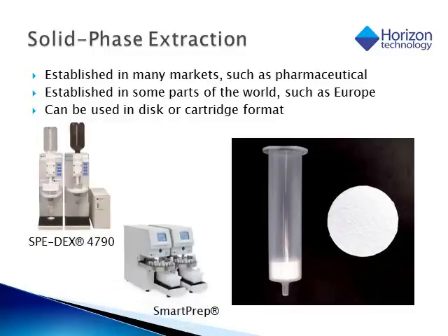One of the most common sample prep techniques for food materials is solid phase extraction. It's established in many markets besides just food analysis, such as pharmaceuticals. It is well known in the United States, Europe, and Asia, and it can be used in a couple different formats. The most common are either the cartridge or a disc material. Horizon makes instruments to use both of those. If you have a disc type of material, we have the Speedex 4790. And if you are using a cartridge — typically a 1, 3, or 6 cc cartridge — we will use a SmartPrep.